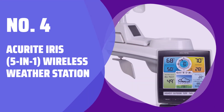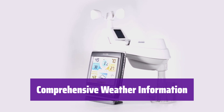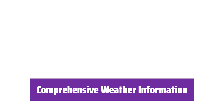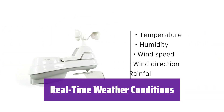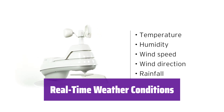Number 4: ACU-Rite Iris 5-in-1 Wireless Weather Station. This weather station provides over 55 data points. It allows you to monitor historical data, the heat index, and pressure trends. It wirelessly receives readings for indoor-outdoor temperature and humidity. The device also tracks wind speed, direction, barometric pressure, and rainfall.